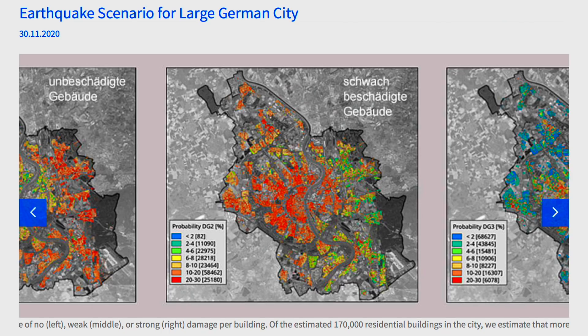Speaking of earthquakes, TWIN studies are up next, with the first checking the risk to Cologne, Germany for their centennial and millennial events. While the former, a magnitude 5.5, shouldn't be too devastating, the latter, a 6.5, is likely to cause considerable infrastructure damage.